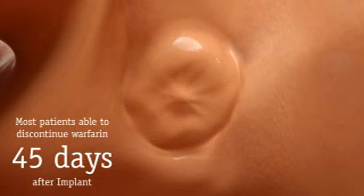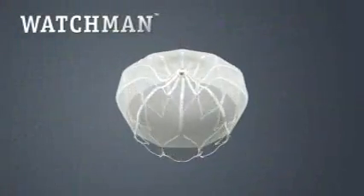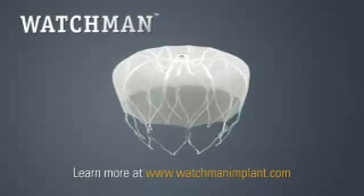The Watchman implant offers patients with AFib a potentially life-changing stroke risk treatment option, which could free you from the burden of long-term warfarin therapy forever.